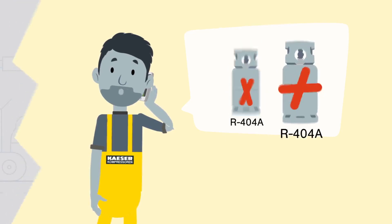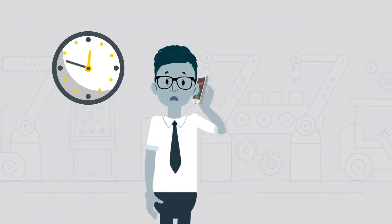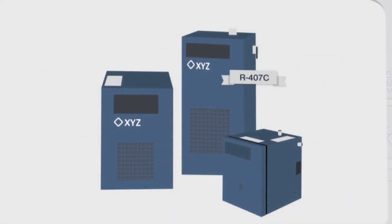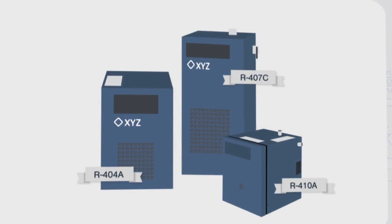Finding a replacement can be time-consuming and expensive. As a result, equipment owners are strongly advised to consider purchasing new refrigerant dryers to replace older units that use refrigerants with a high global warming potential.